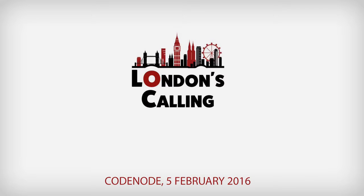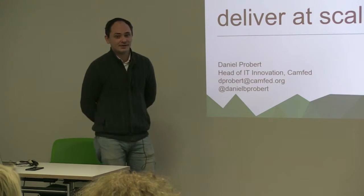My name is Daniel Probert. I'm head of IT innovation for a not-for-profit called CAMFED. I've worked with them for four years. Has anyone heard of CAMFED?